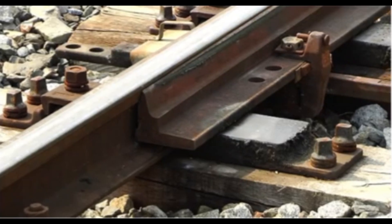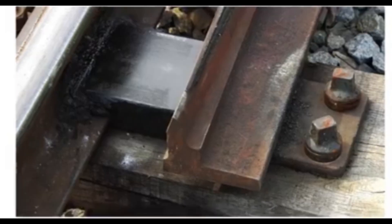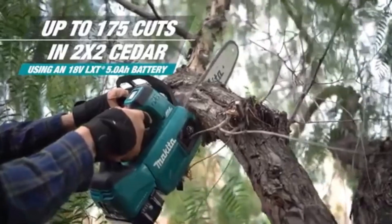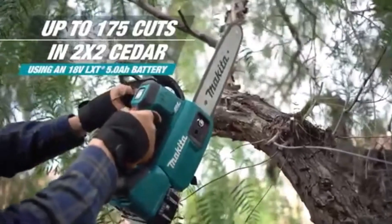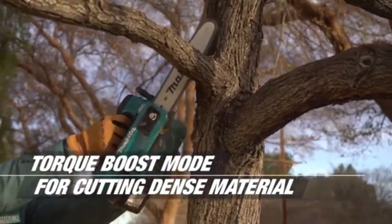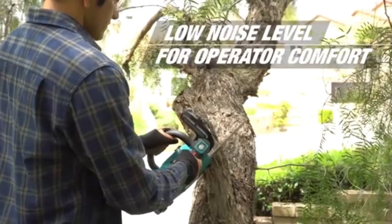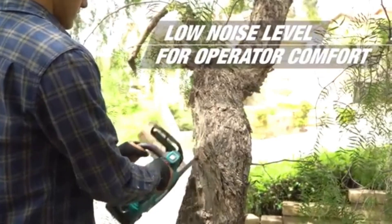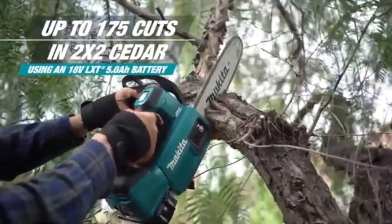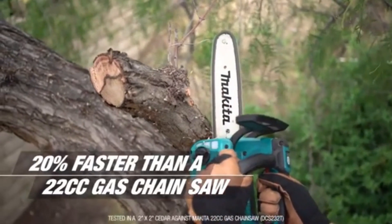The Makita Top Handle Chainsaw is a compact and portable tool designed for light to medium tree work and landscaping tasks. Its lightweight construction makes it easy to handle and maneuver, allowing users to navigate branches and trunks with precision. The top handle design enhances control, making it ideal for working in tight spaces or at various angles, such as when trimming overhanging branches or performing detailed cuts in confined areas.